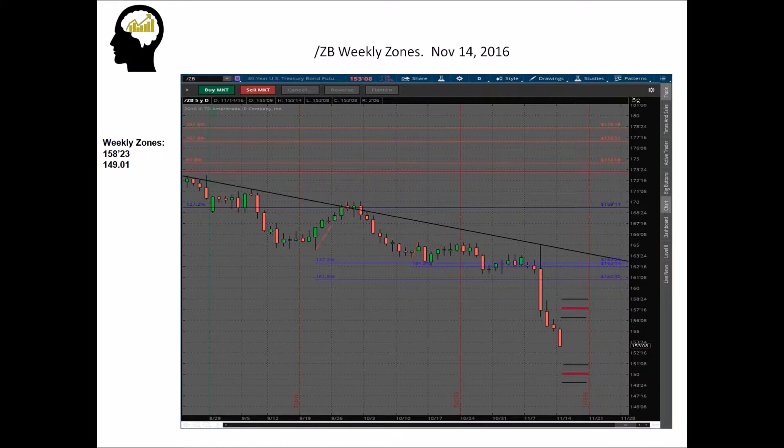Our weekly zones for the ZBs are 158-23 and 149-01. The first levels tend to get hit about 50 percent of the time. Roughly 90 percent of the time we close inside those levels — we closed outside last week. Historically, anytime we get a close beyond the second level during a week, I have not found a week yet where it's replicated that close. So that's a strong indication you might get two-sided action in the bond market this week, even though they look really heavy right now.